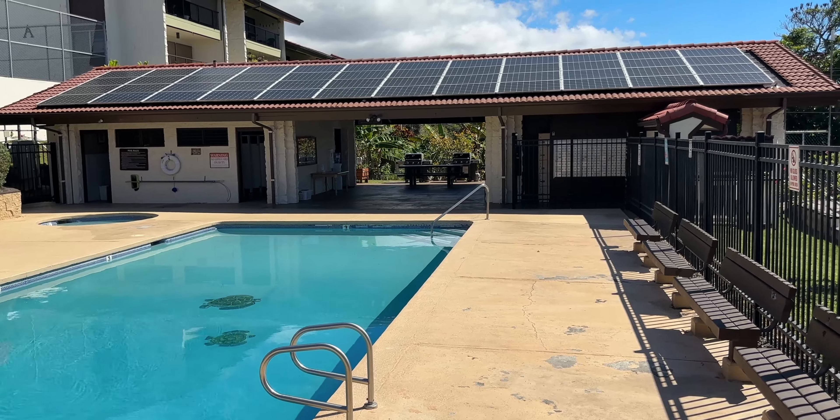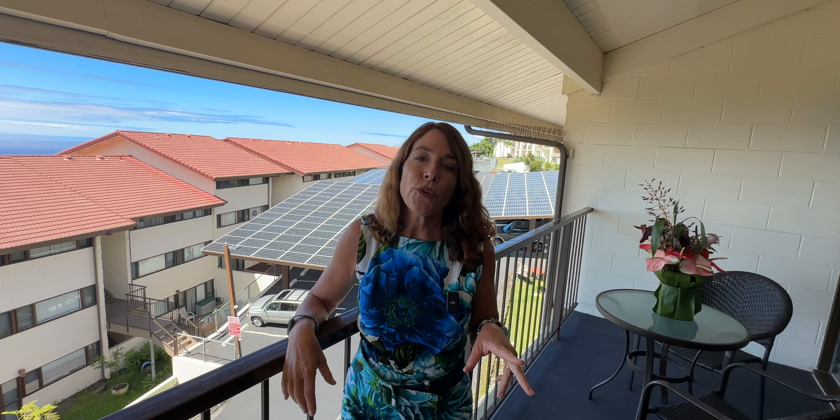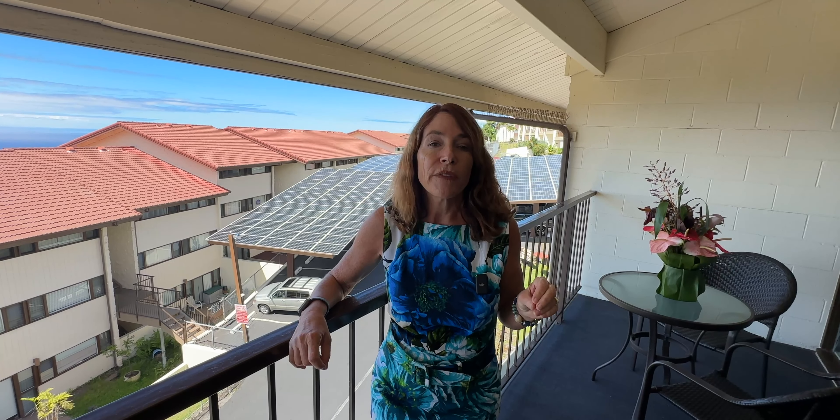Come on out and see this beautiful view — this is a sweeping ocean view. Coffee Villas is located at a nice and comfortable 1,700-foot elevation, so you're always capturing those beautiful breezes when they come in. In fact, you don't have to have air conditioning up here.